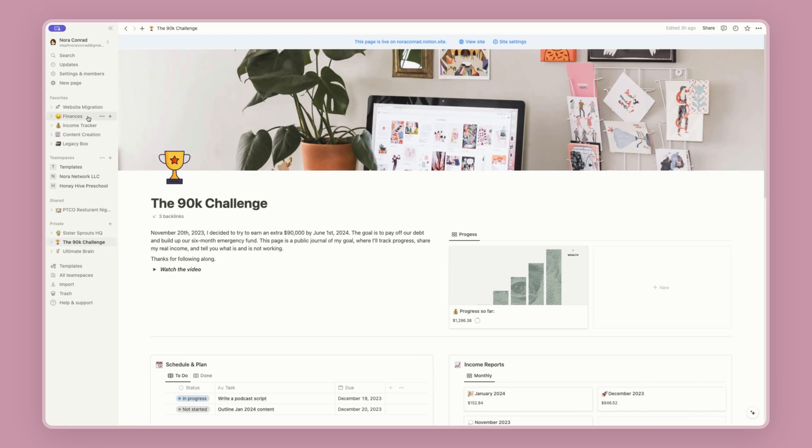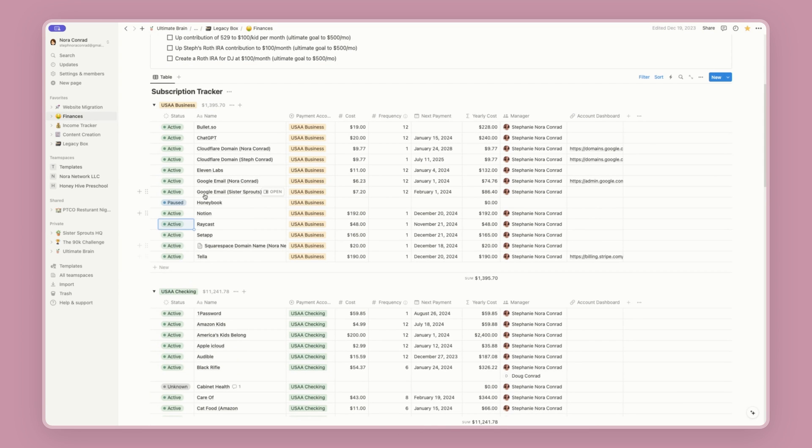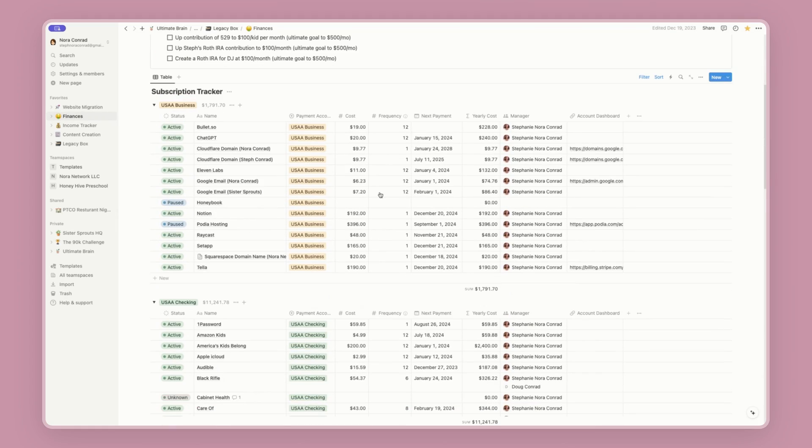About 70% of my workday actually happens in Notion. Notion is my primary tool — it basically houses all of my content. It has all of my budgets, my client work, meeting notes. Pretty much if I'm writing something down, it's happening in Notion. I also use Notion Calendar, but I'll talk about that in a moment.